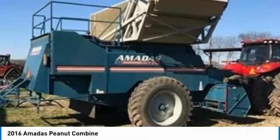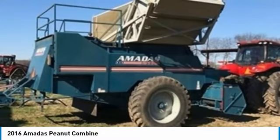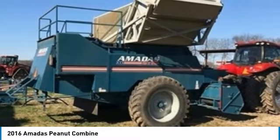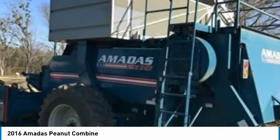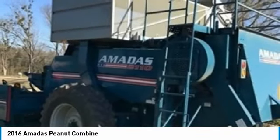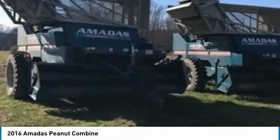They are field-ready and eager to help you start generating revenue right away. If you are someone who appreciates quality equipment at a great price, then you owe it to yourself to check out these Amada's Peanut Combines. Don't miss out on this amazing opportunity to gain industry success because these Peanut Combines are priced to sell.